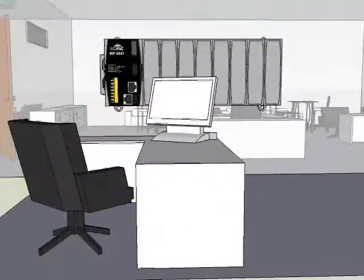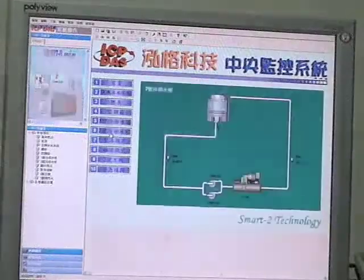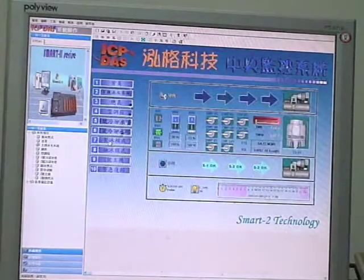ICP-DAS has also developed the HMI, or human-machine interface, for the system. Auto-scheduling and auto-controlling design significantly reduce power costs.